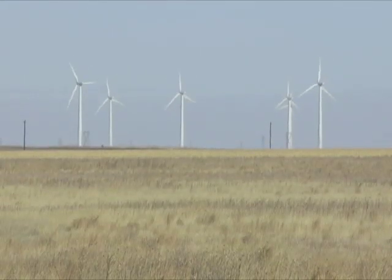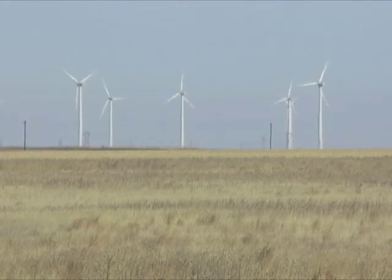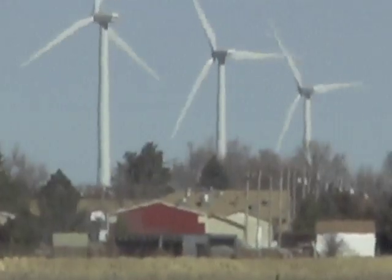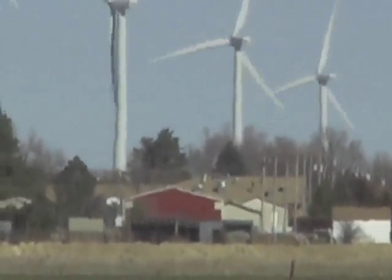Turbines produce electricity in breezes as light as 8 mph. Some Kansas locations have an average daily wind speed of 21 mph, and most wind farm sites target areas with average daily speeds of 18 mph or more.